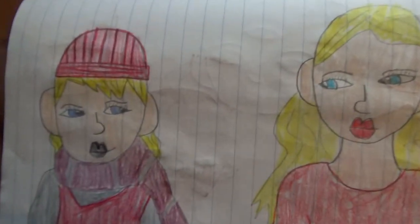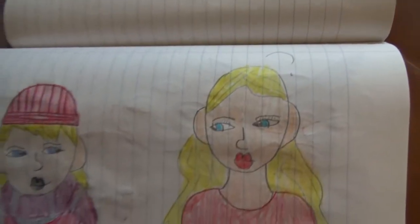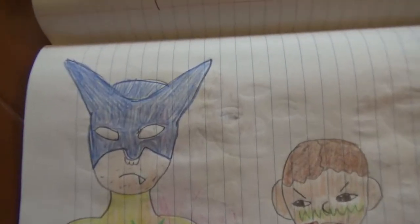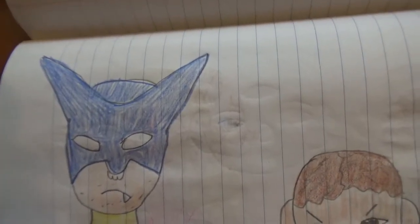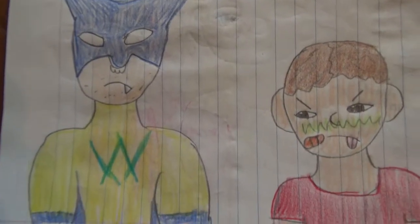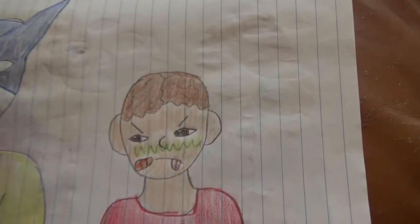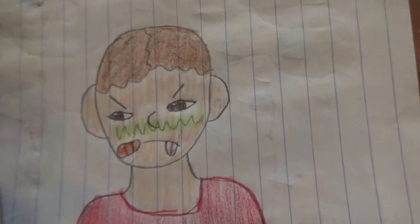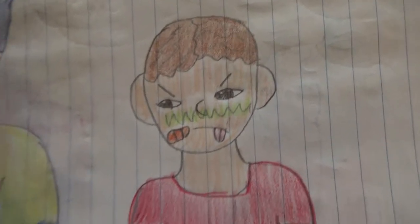Then we have Darcy and Carol Danvers again. And this really ugly guy — it's supposed to be Wolverine but I didn't use a picture for reference; it's horrible. Even Peter thinks so — Peter Parker, just so you don't think I'm talking about Quicksilver.